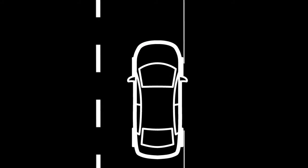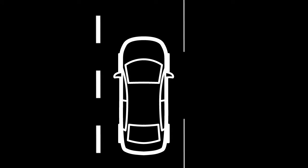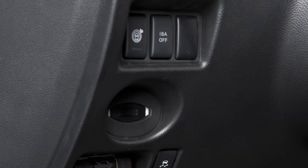The LDP system is activated by the same conditions as the LDW system. The Lane Departure Prevention system warns the driver with a warning light and a chime, and helps assist the driver to return the vehicle to the center of the traveling lane.